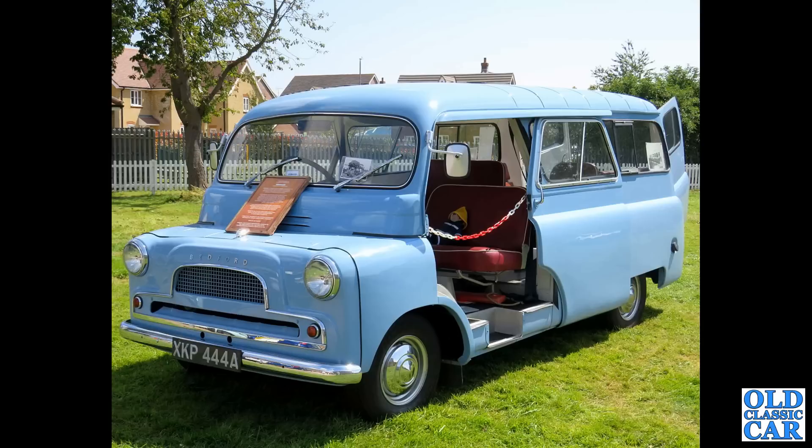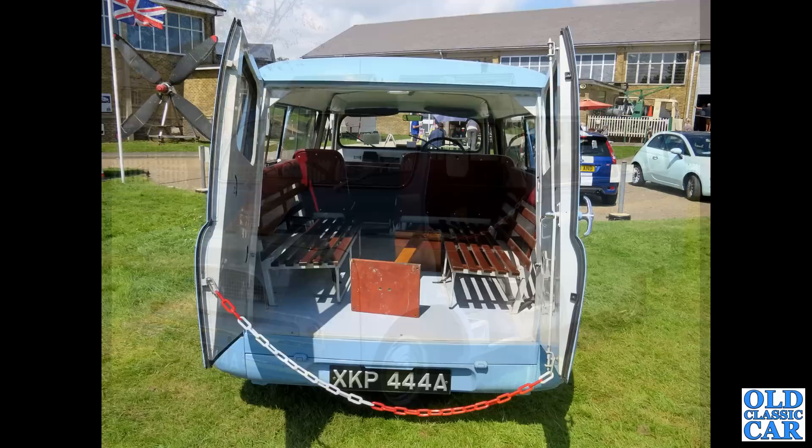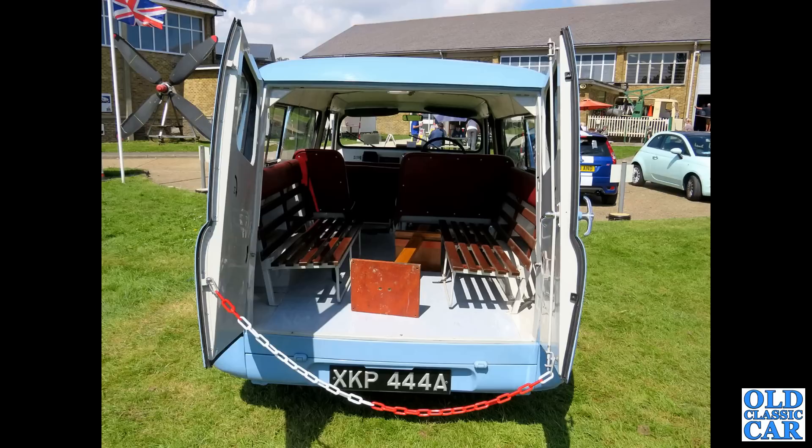Outside Dover Transport Museum we spotted XKP 444A, a March 1962 Mark 2 Bedford CA — another example of the Worko bus, this is the long wheelbase version. A really immaculate survivor. There's a rear view inside the back of the CA — you can see the simple wooden benches in the back, that is the Worko bus.